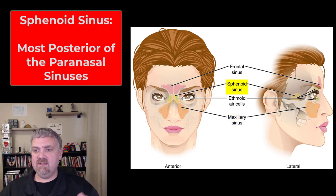Next we have the sphenoid sinus. This is a single one and by far the most posterior of the sinuses. It's inside the sphenoid bone, making it the most posterior of your paranasal sinuses.